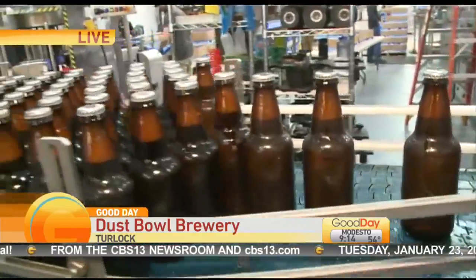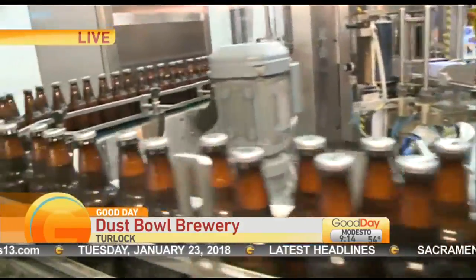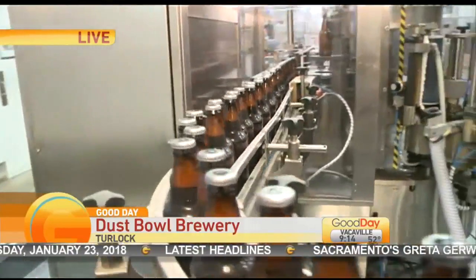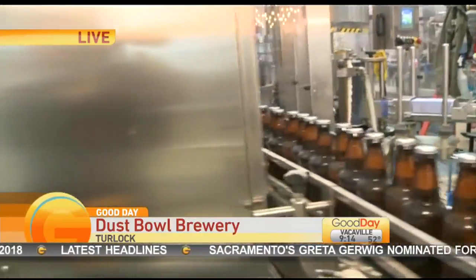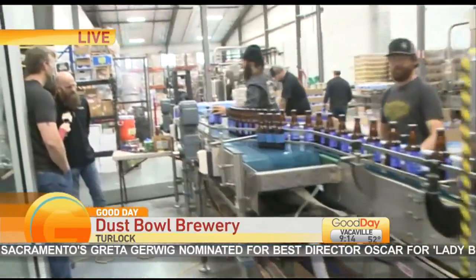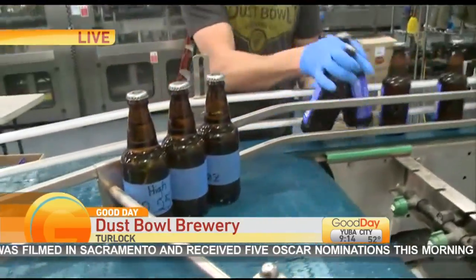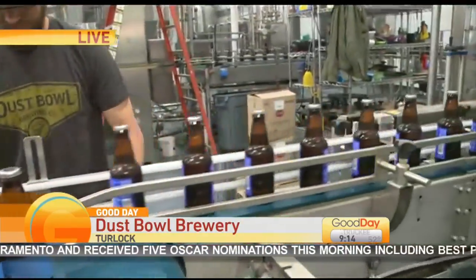There's a lot going on here, including expansion in distribution. You're seeing a lot of expansion in terms of distribution. Absolutely — we just signed the rest of Northern California. We're all the way up to the Oregon border, down as far as Bakersfield and San Luis Obispo. We're in Northern Nevada, out in Vermont, and we started selling beer through Tabor up in Seattle, Washington as well.